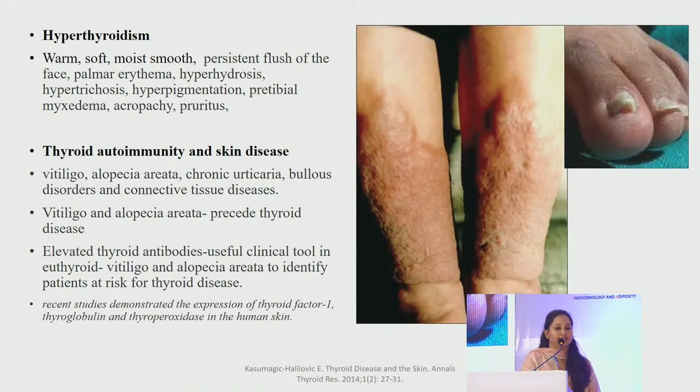In hyperthyroidism the skin is warm, soft, moist and smooth. There is persistent flushing of the face, palmar erythema, hyperhidrosis, hypertrichosis, hyperpigmentation, pretibial myxedema, acropachy and pruritus. Thyroid dermopathy is classically seen in five types: pretibial plaques, pretibial edema, nodules around the foot and ankle, dermopathy in scars, and elephantiasis. Treating hyperthyroidism partially reverses these changes, but most remain because mucopolysaccharide deposition has already occurred in the dermis.